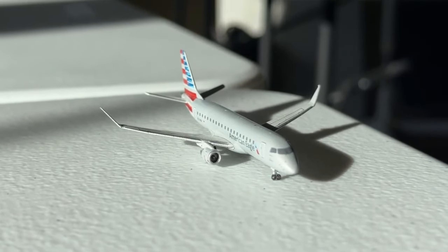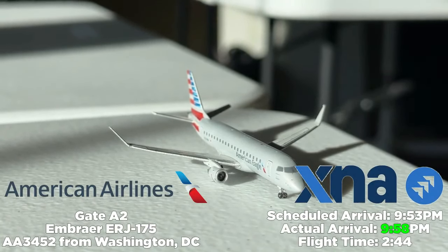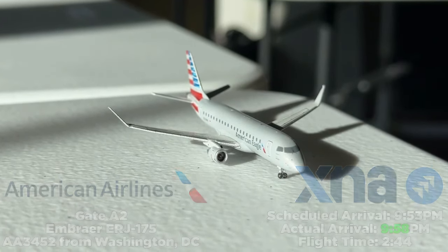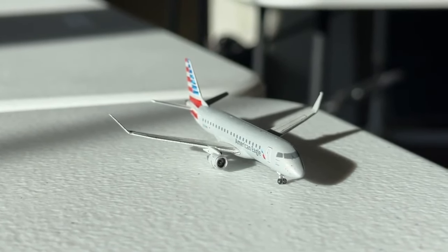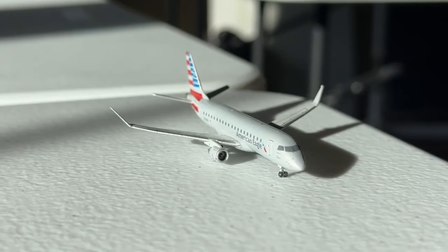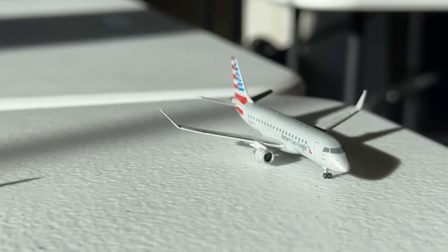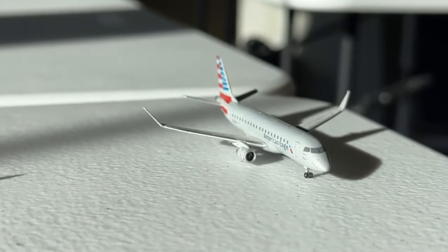Next we have an American Eagle Embraer E175 taxiing over to gate A2, operating American Airlines flight 3452 from Washington National Airport. It arrived at 9:53 PM scheduled, ending up at 9:58 PM — a two hour and 44 minute flight, one of the longer ones. Fun fact: US Airways actually initiated both the Charlotte and Washington National services to XNA, and American picked them both up, later adding New York and other routes.